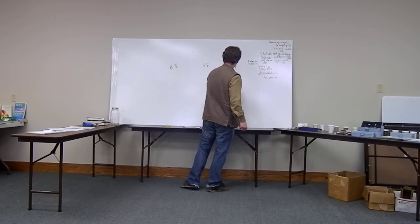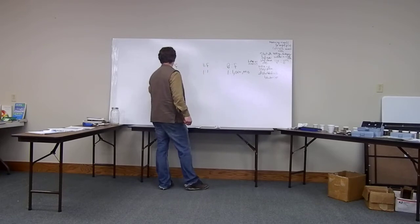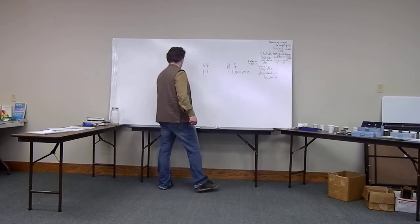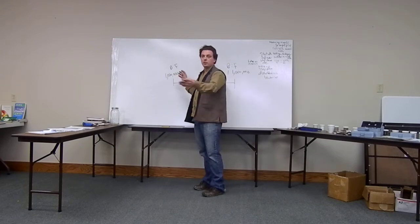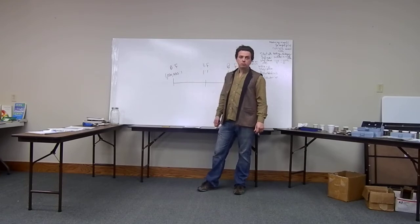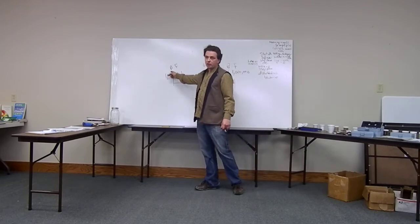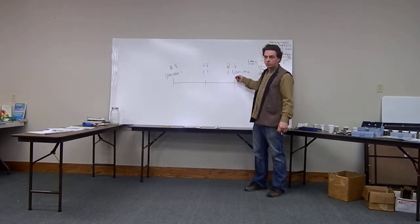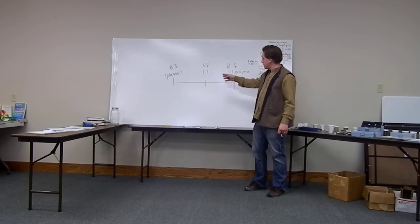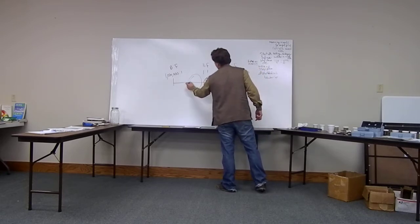This continuum goes from one-to-a-million at one end — bare rock, glaciers just came through. Almost everybody living there is bacteria at a million-to-one ratio. At the other end is a climax forest — redwoods in the Pacific Northwest — where almost everybody living in the soil is fungi. And here in the middle at one-to-one is the environment that our crop plants like to live in. And weeds like to live in a bacterially dominant soil.